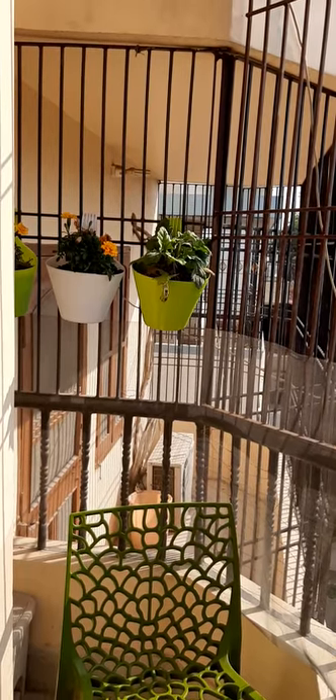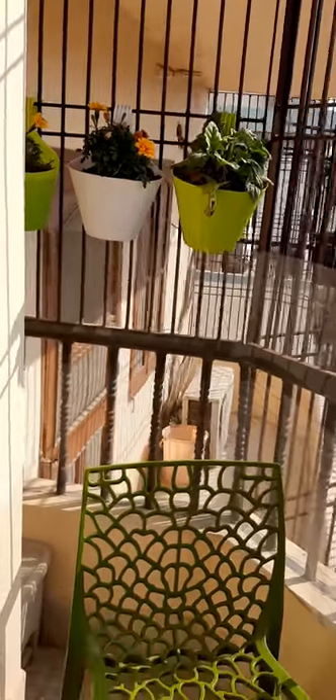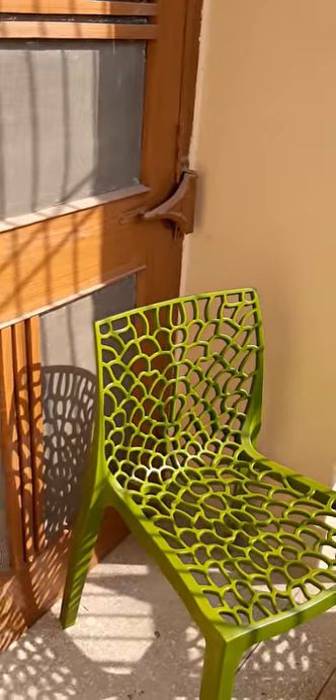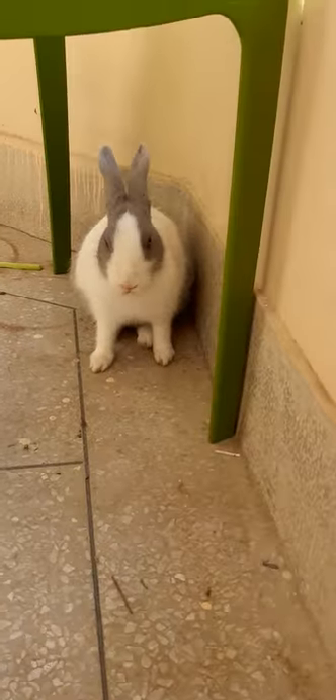Hello guys, today I'm going to show you how to make a setup for your bunnies and lovebirds in your balcony. This is chairs for sitting, and we have a bunny here.